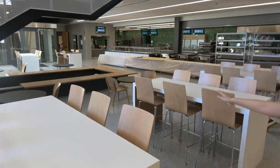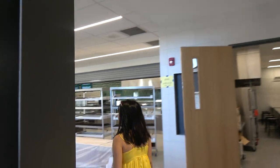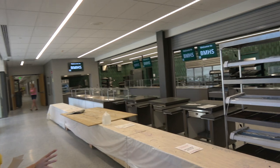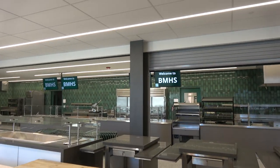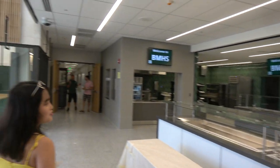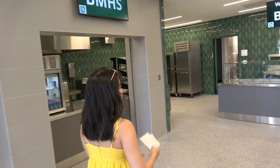We have more tables and chairs over here and then speaker surround sound for sure. They're working on the lunch lines right now so everything is still kind of in the works. But these are the lunch lines that you'll go through when you buy your food — very different to what we're used to. Instead of going into separate rooms to buy food, we have a very open space.